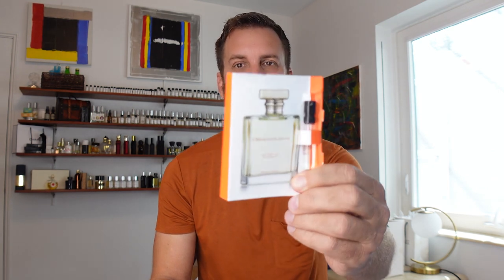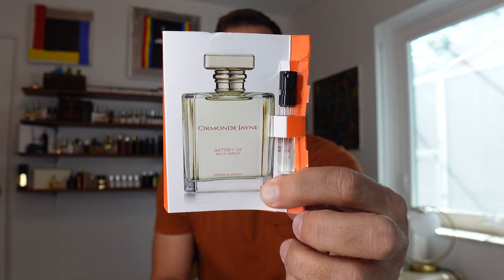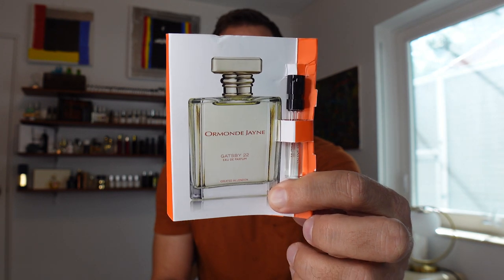Coming up next, my review of the newest release from Ormond Jane. This is Gatsby 22. If you like fresh and you like vetiver — two attributes that you don't normally see together in a fragrance — you're going to want to hear about this one. See my full review coming up next.